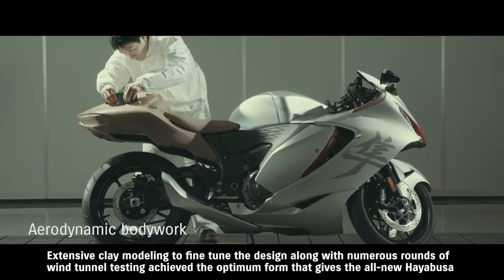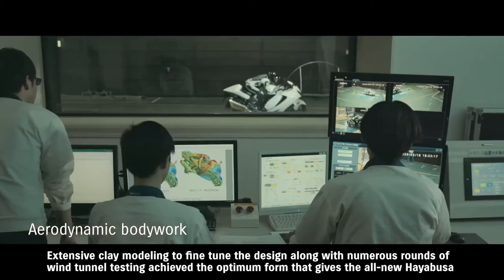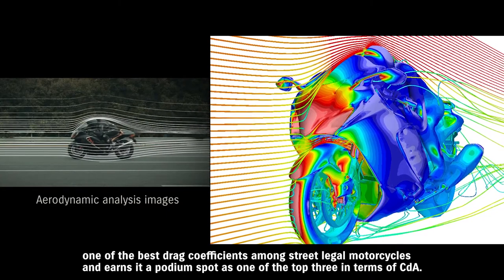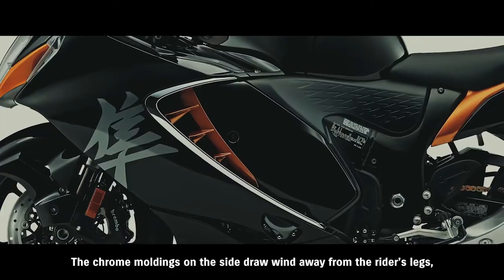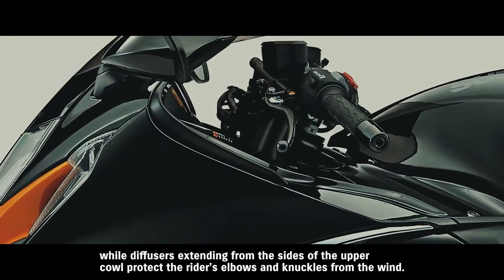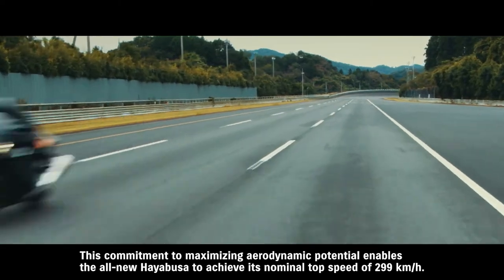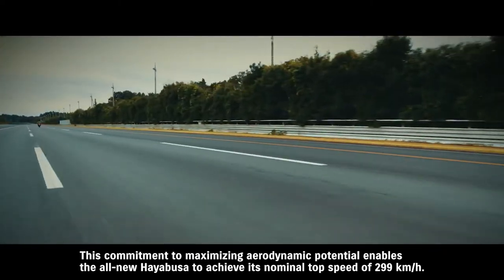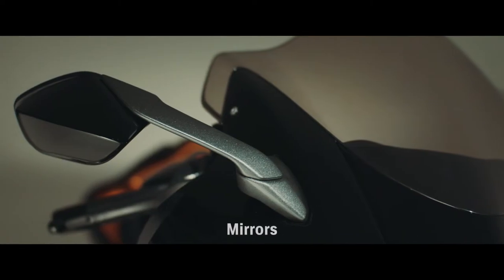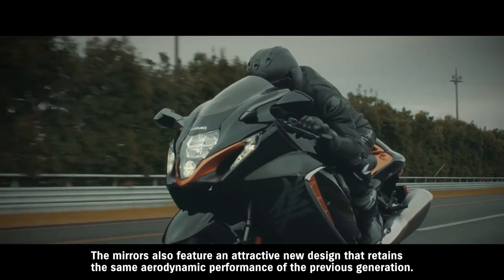Extensive clay modeling to fine-tune the design, along with numerous rounds of wind tunnel testing, achieved the optimum form that gives the all-new Hayabusa one of the best drag coefficients among street-legal motorcycles and earns it a podium spot as one of the top three in terms of CDA. The chrome moldings on the side draw wind away from the rider's legs, while diffusers extending from the sides of the upper cowl protect the rider's elbows and knuckles from the wind. This commitment to maximizing aerodynamic potential enables the all-new Hayabusa to achieve its nominal top speed of 299 km per hour. The mirrors also feature an attractive new design that retains the same aerodynamic performance of the previous generation.